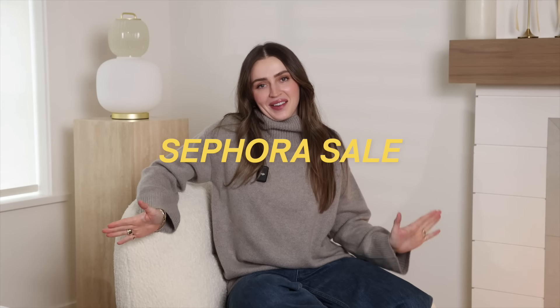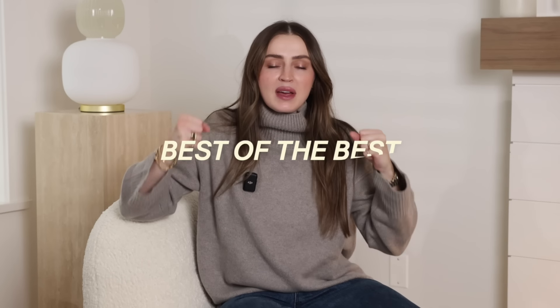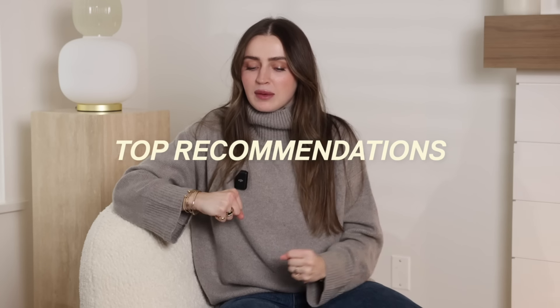My favorite time of the year is back, my friends. It is time for the Sephora sale. I do love to film these videos twice a year when the Sephora sale comes around because I think it's important to pick out the best of the best, the top picks, the top recommendations, show you some of the things that I'm buying, some things that I'm loving amidst the plethora of products that we are constantly seeing launched. So I feel like it's nice to be able to pick through the weeds and pick the top favorites.